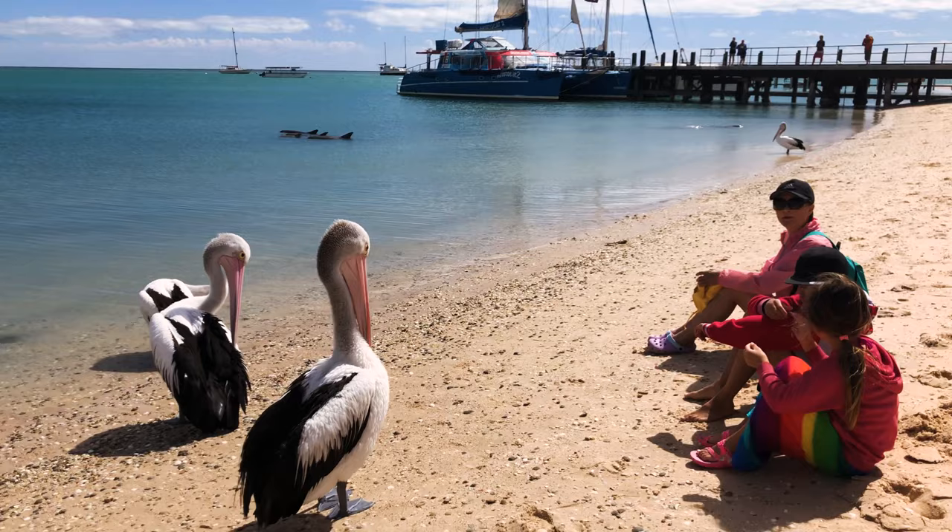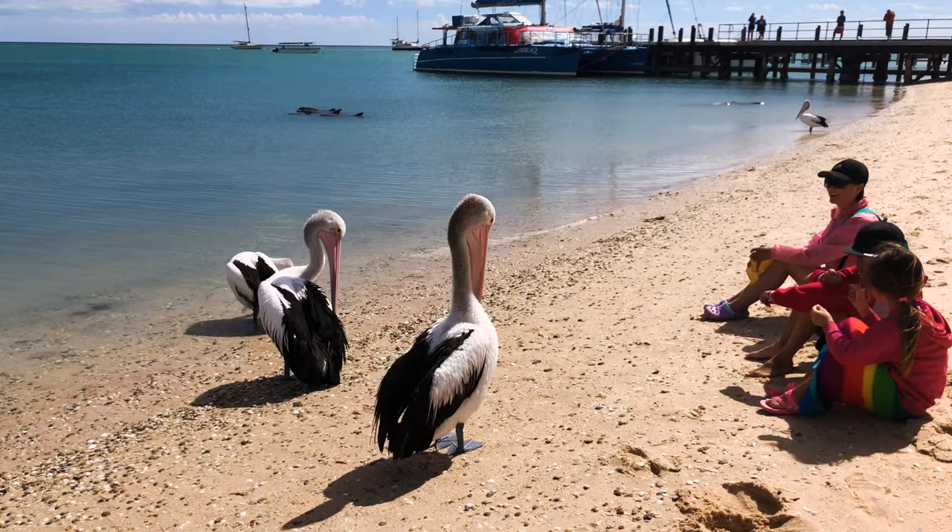While waiting between the times the dolphins come inshore, you can walk the beach and hang out with the pelicans that frequent it. It's a day you'll never forget.